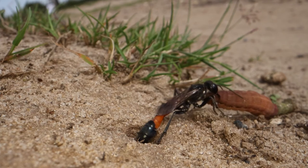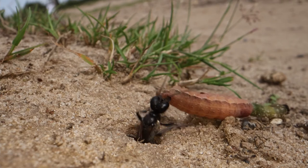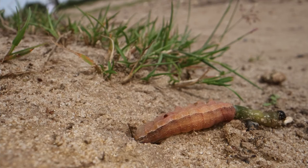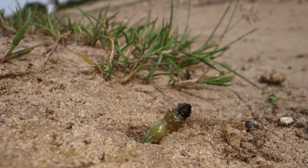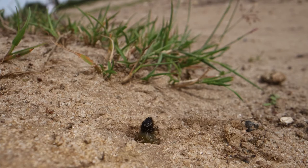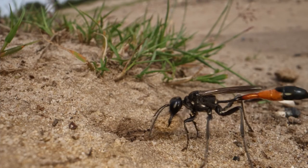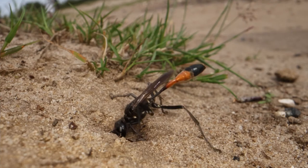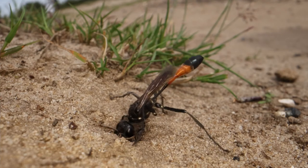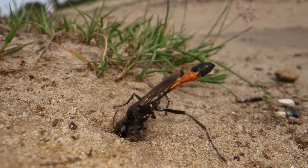She will drag it down the burrow, lay an egg on it, and then she will come out and start filling the hole again. Just as she does when digging the hole, the sand wasp will vibrate her wing muscles again, drilling into the sand, breaking it up, making sure that it's bedded in and that there are no air gaps or little nooks and crannies where anything might sneak in.